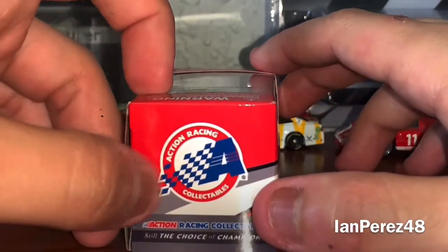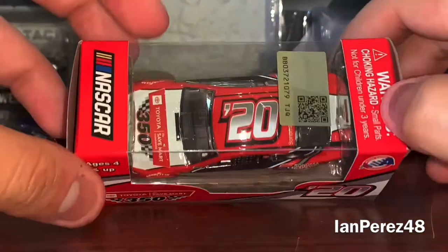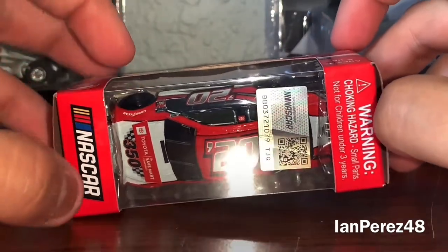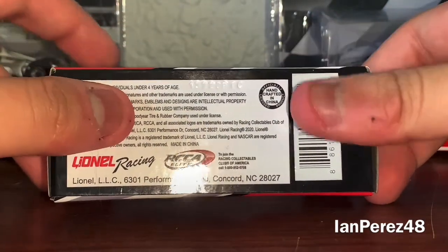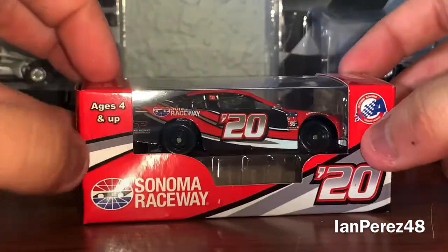Action Racing Collectibles — still Detroit's champions. Got the NASCAR logo, barcode NASCAR. And warning: choking hazard — small parts, not for children under 3 years. Here's the bottom label: RCCA Elite, handcrafted in China. Barcode, and you got this interesting copyright stuff.